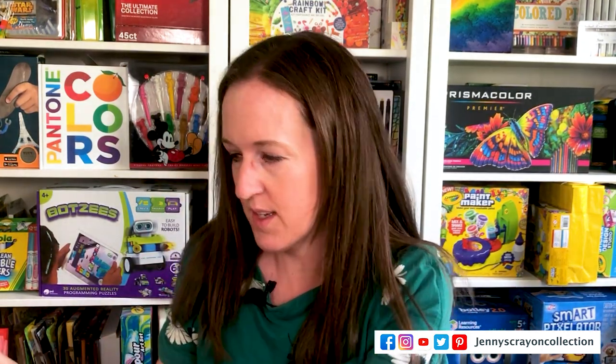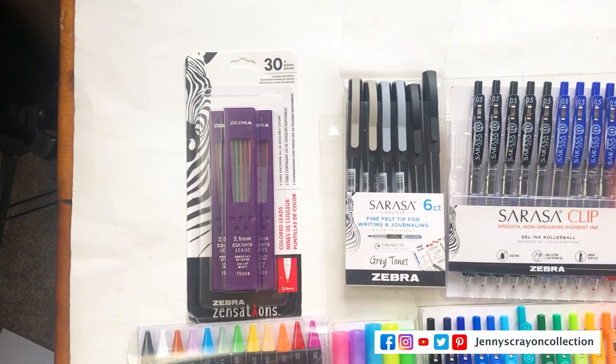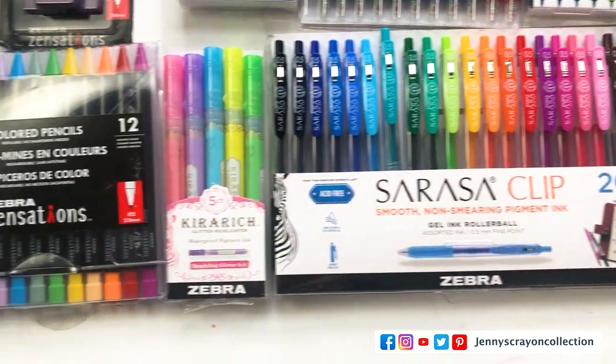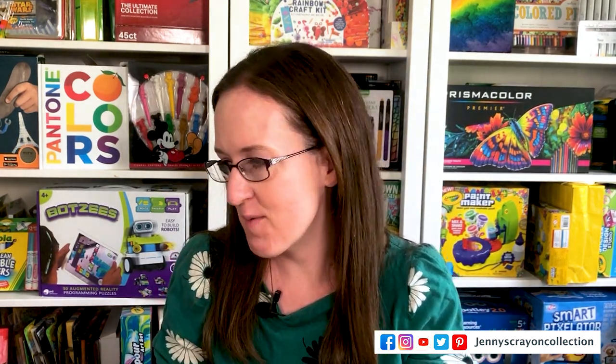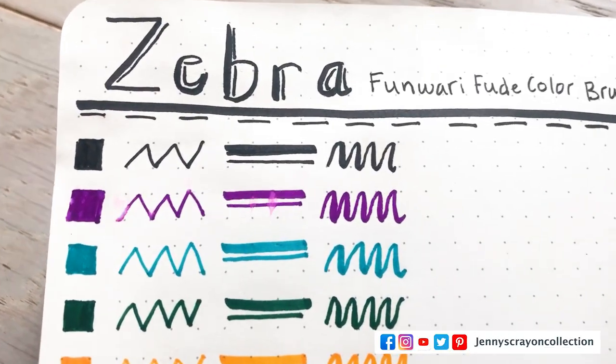Now we're getting into Zebra. Zebra sent me almost their entire line — probably not everything but a lot. My husband actually bought something too and said I could review it. These come from Japan, same as Tombow, so some are available in Japan before they're available here. He might have gotten some brush markers that aren't available in the US yet. This is the Funwari set — they're for lettering and are super cute, though the color names are in Japanese.